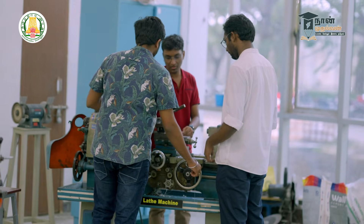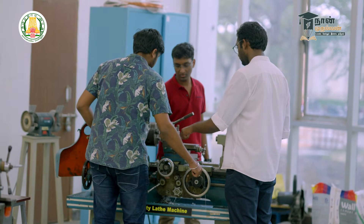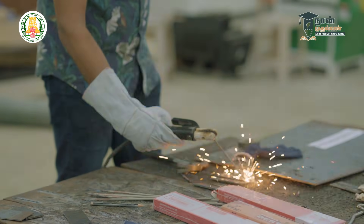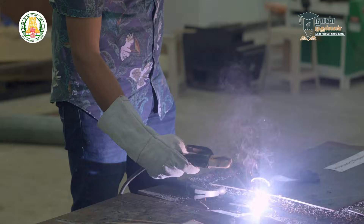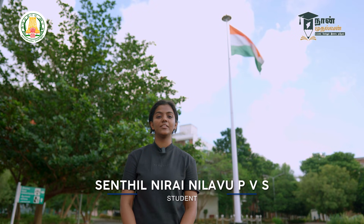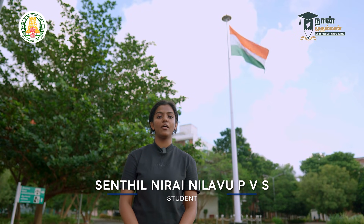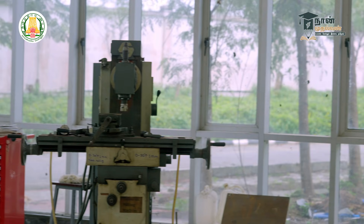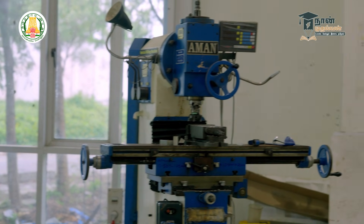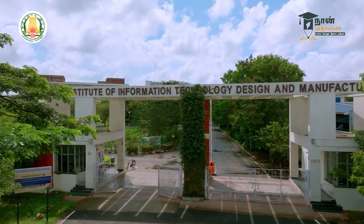There are technical clubs including an underwater vehicles club, an all-terrain vehicle club, a Mars rover club, an aerothon club, and a drone club focused on all-terrain vehicle building. Students in this college have reached the finals of national competitions. One team achieved All India Rank 1 in their club activity. The IIITDM concept is very welcoming for any new incoming student.